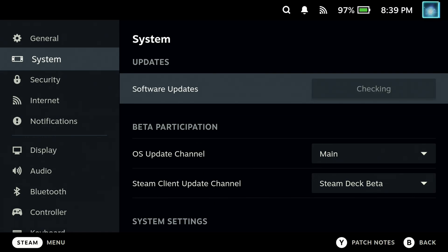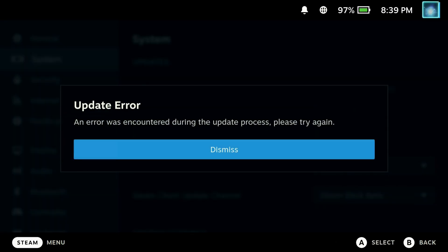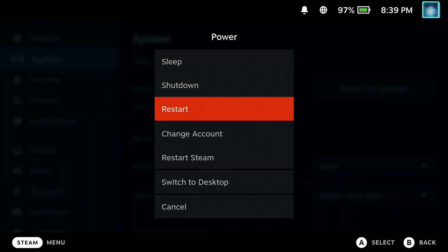Hey Deckers, if you are suddenly getting an update error on your Steam Deck when you're trying to check for Steam OS updates, then fear not, there is a quick fix. Huge thanks to Valfonso678 for posting this when we had an issue with the latest update.